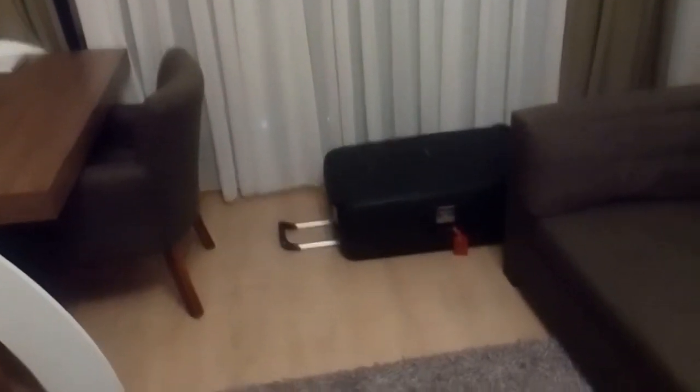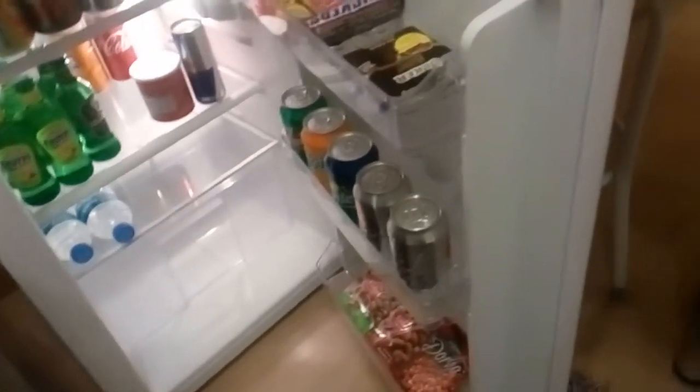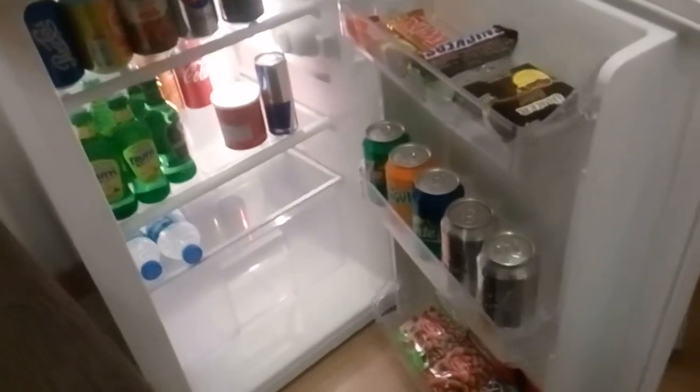There is a TV but the quality isn't very good — I don't think it has digital. There's no actual space to put your luggage so I put it over there. There's a sofa but it's kind of hard, not very comfortable. There's a fridge — minibar with the usual minibar stuff, except it's bigger than most places.